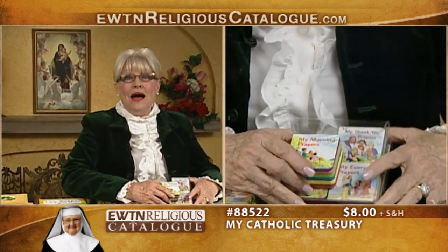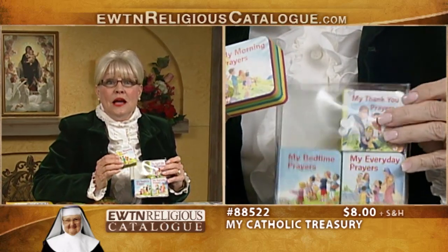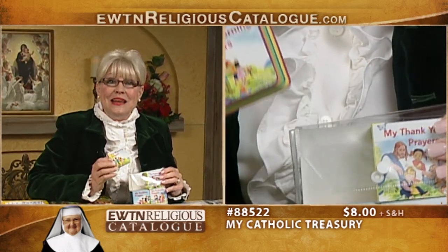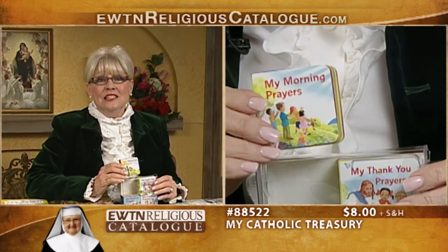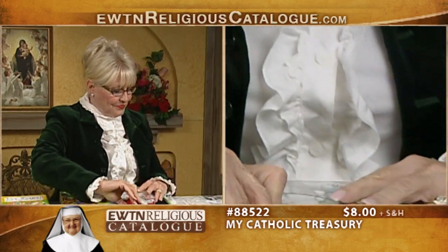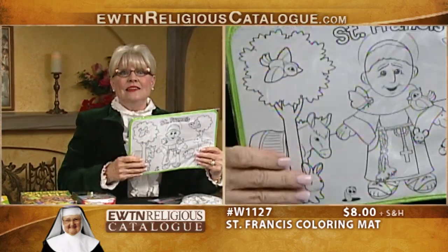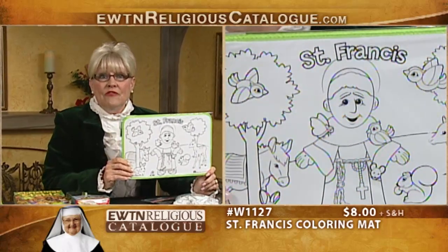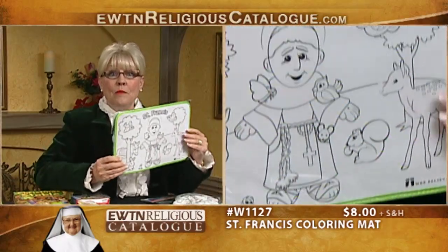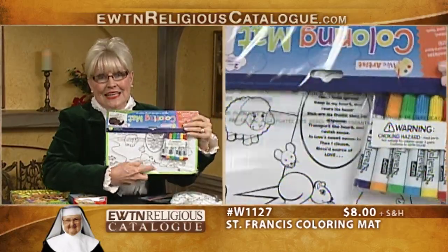Next is My Catholic Prayer Treasury — a set of board books including My Morning Prayers, My Thank You Prayers, My Everyday Prayers, and My Bedtime Prayers. The books are vividly illustrated in full color and the four books are packaged in a clear vinyl case. Your children will love this St. Francis Coloring Mat — a washable two-sided coloring mat featuring St. Francis and animals on one side, and an illustrated Tree of Love poem by St. Francis on the reverse. A six-piece marker set is included.